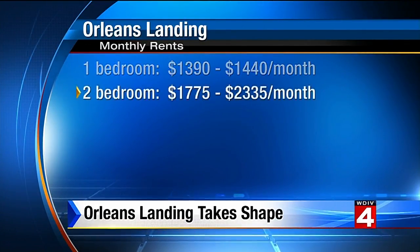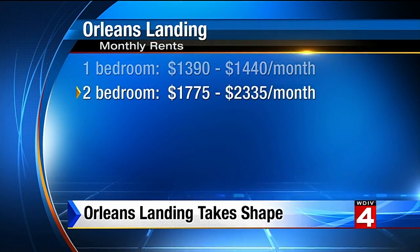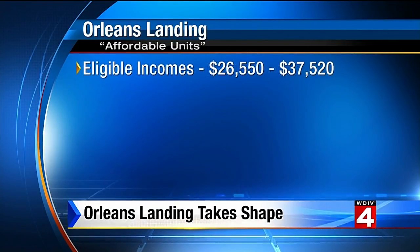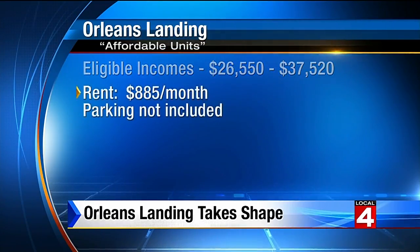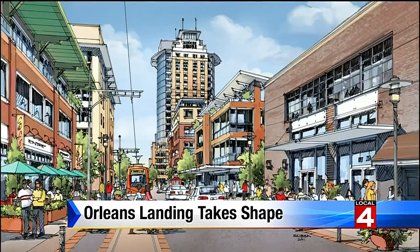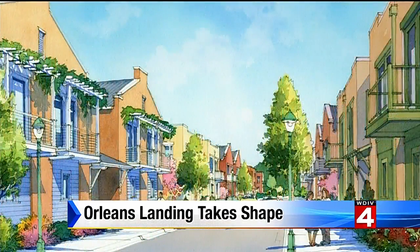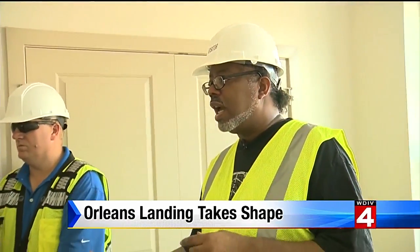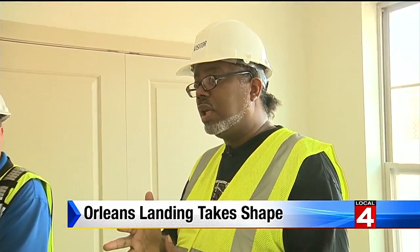Two-bedroom units start at $1,775, secured parking included. The complex has set aside low-income affordable units for renters with incomes between $26,500 and $37,000 — their rent is $885 a month. This is about $300 more than Sam's ideal budget, but he believes the fitness center, swimming pool, picnic area, and other amenities make it worthwhile. For the amenities being offered, he thinks he could step up a little because it would save him in the long run.